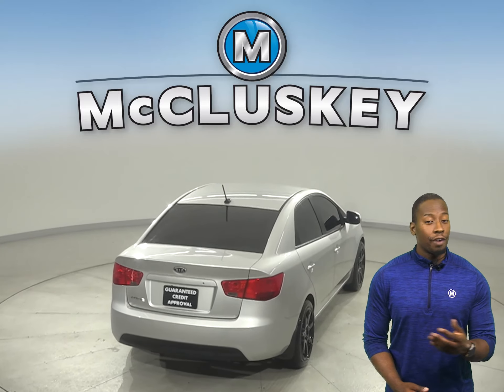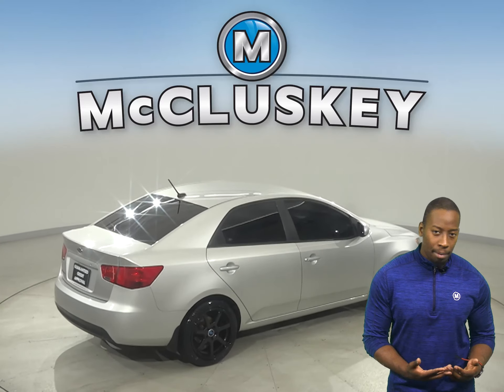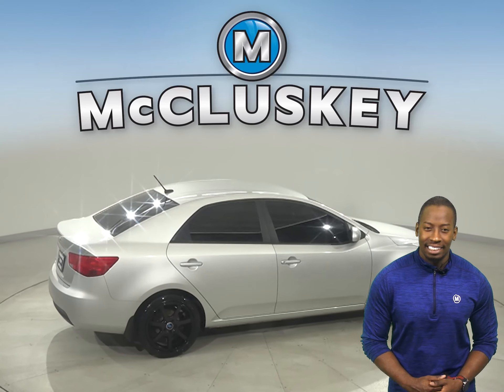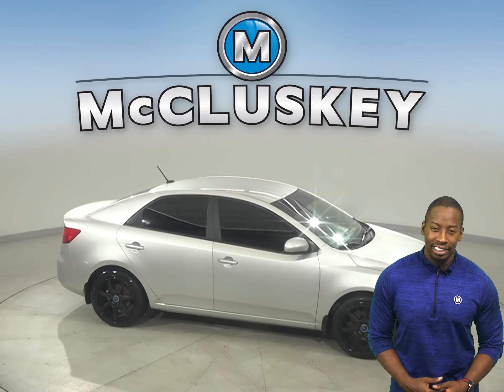This Forte comes with front AC to keep you cool in the summer. For entertainment, there's AM FM radio that's Sirius XM ready, as well as a CD player. This Kia also comes with ABS brakes,